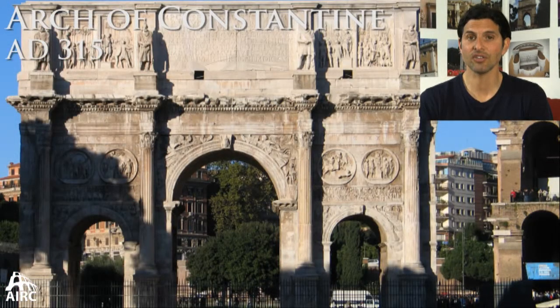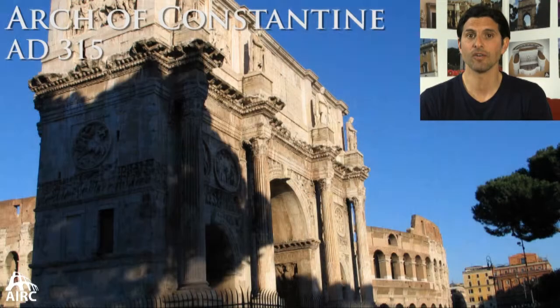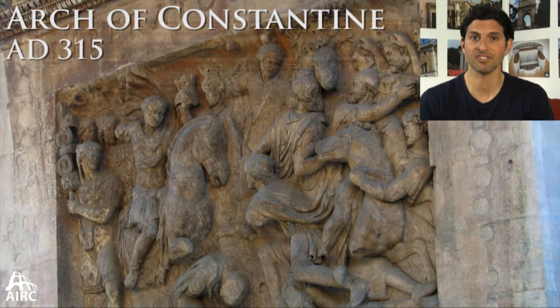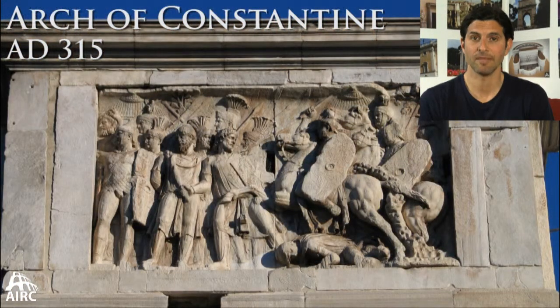And then you have the Arch of Constantine, of similar dimensions as the Arch of Septimius Severus, over by the Colosseum. This of course celebrates the victory of Constantine over the previous Emperor Maxentius.